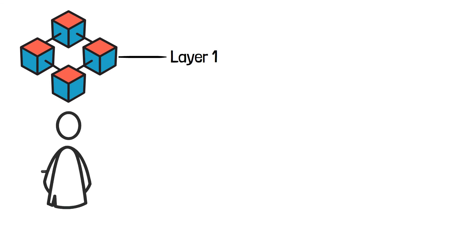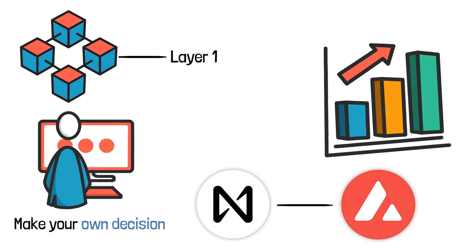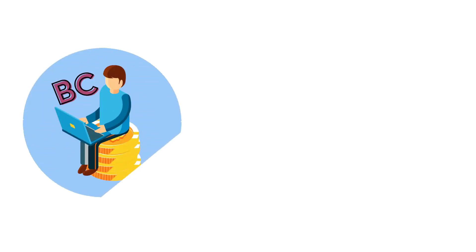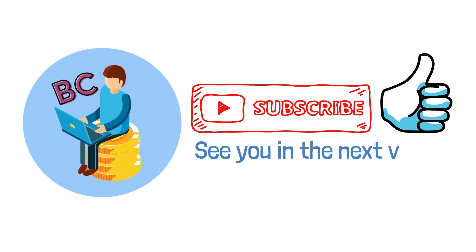The bottom line is that both Layer 1 blockchains provide similar technology, and the only way to decide which one to invest in is to try out their services for yourself and make your own decision. As Nier and Avalanche continue to expand at a rapid pace, both platforms have sought ways to accommodate a growing user base while maintaining signature speed and affordability. Thank you for watching — don't forget to subscribe to the channel and hit that like button if you like what we do, and I will see you in the next video.